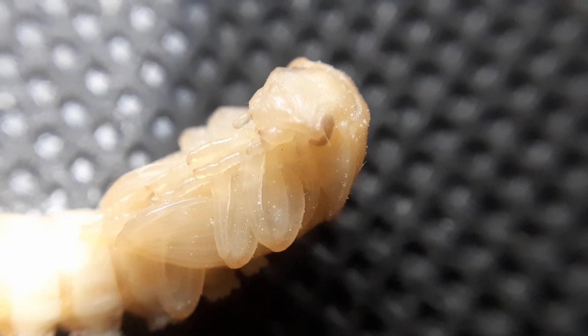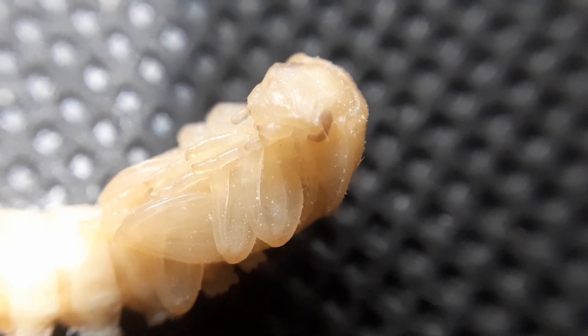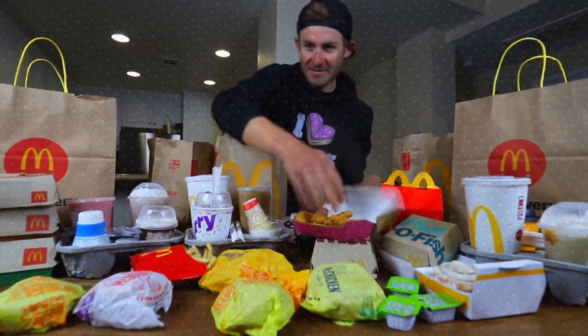Under normal conditions, a mealworm will eat just about anything it can find: dead insects, rotting leaves, fruit, vegetables, or even rotting wood and fungi.